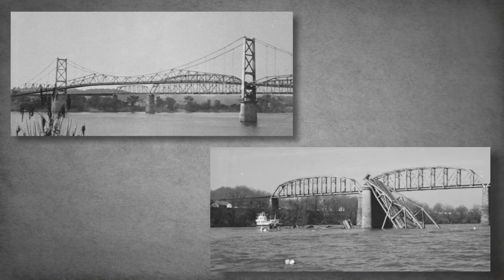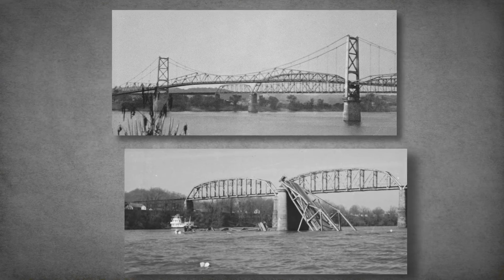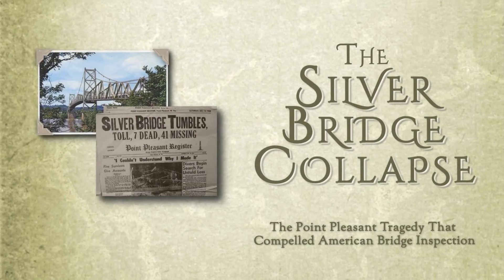The collapse compelled Congress to create the first National Bridge Inspection Program, making America's transportation safety the Silver Bridge tragedy's silver lining.